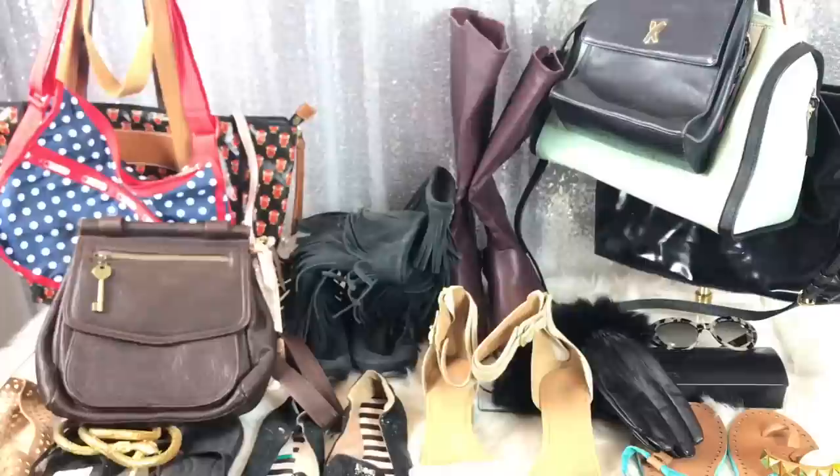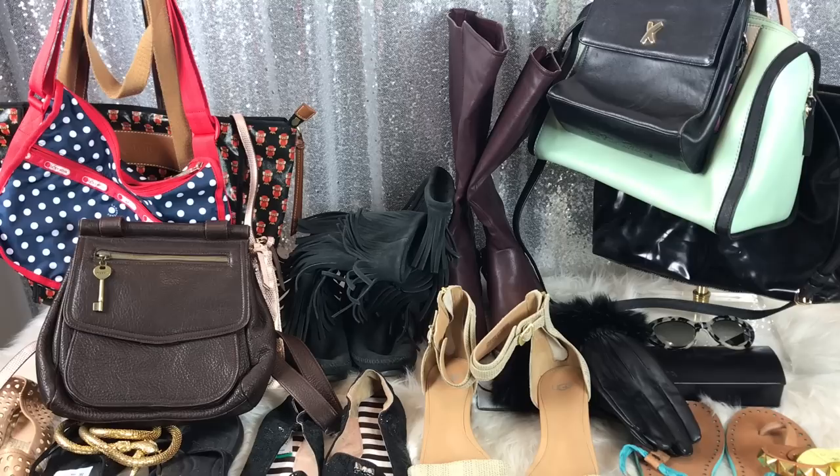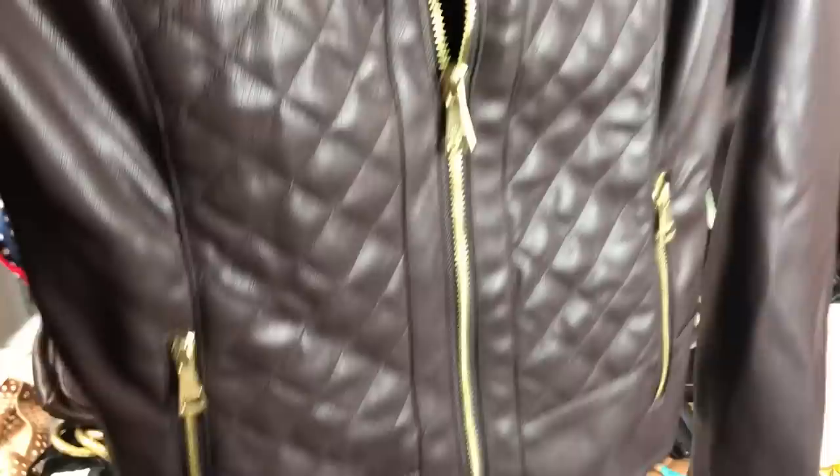Next up, same place — this Cole Haan jacket. I thought it was super pretty with the quilting and the leather and the gold. This was $9 as well.